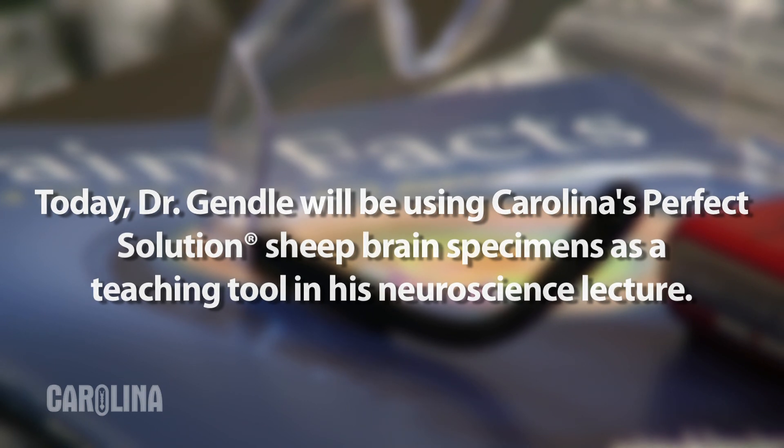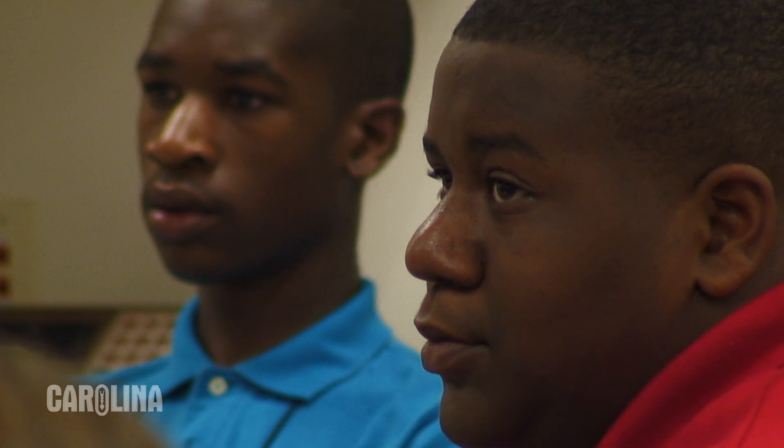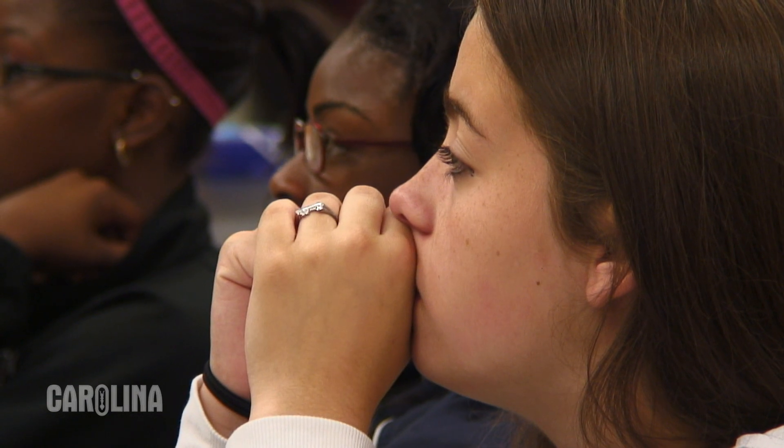Thinking about the sheep brains — we can look at animal brains, particularly mammalian brains, because they're incredibly similar to ours in both structure and function. In fact, most of what we know about the actual workings of the brain and neurons as neuroscientists comes from studying other animals.